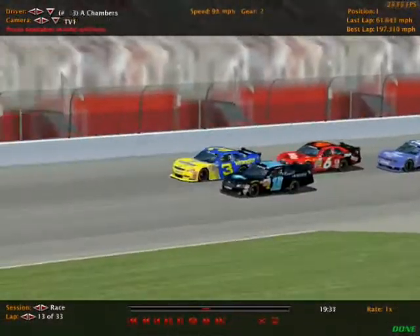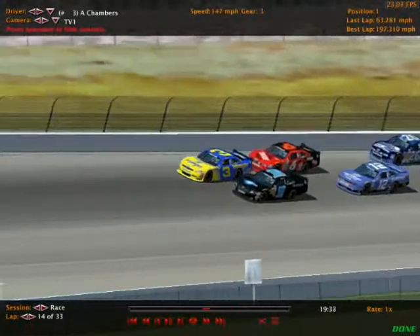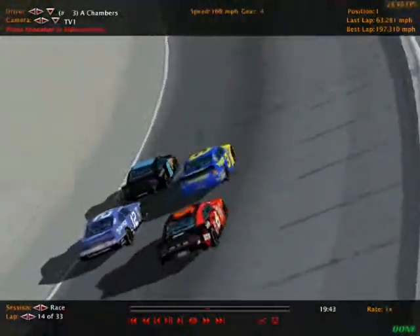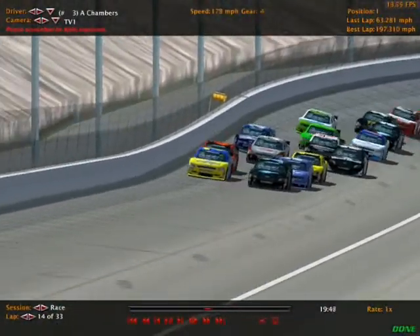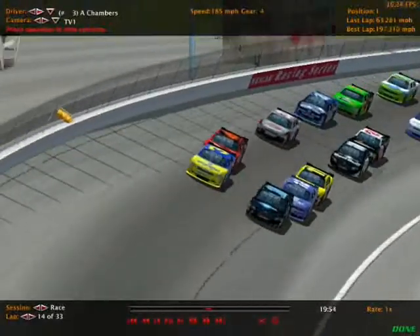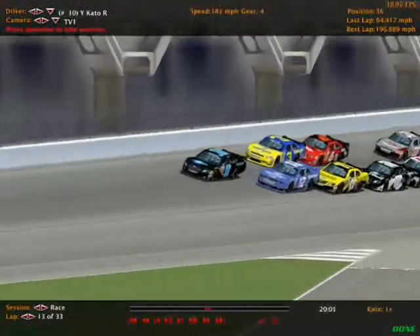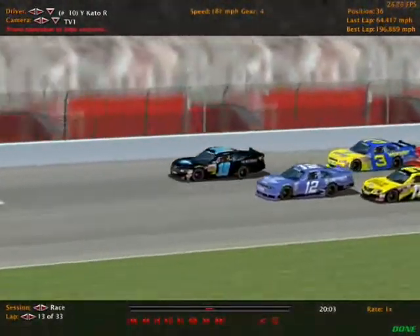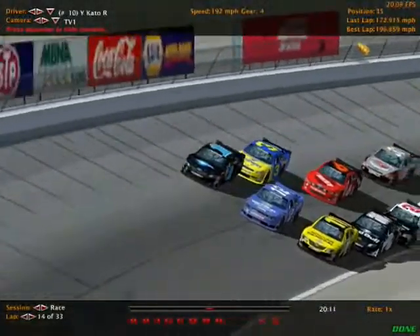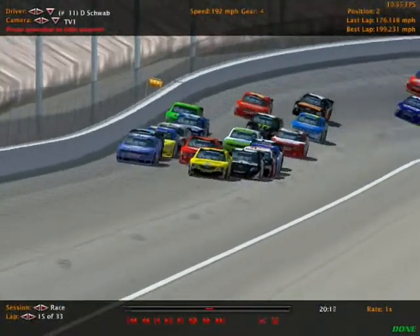So we'll get ready to go back under the green flag — Chambers, Henley, and Band getting ready to get us back underway. Out of those three, only two are locked into the All-Star race. Sean Henley is locked in due to his win earlier this year, I think at California. Adam Chambers is trying to get in via a top-ten finish in the standings. And there's Yokohama Kato — he just got by, now on the tail end of the lead lap, but going a lap down again to Robert Band and Daniel Schwab.